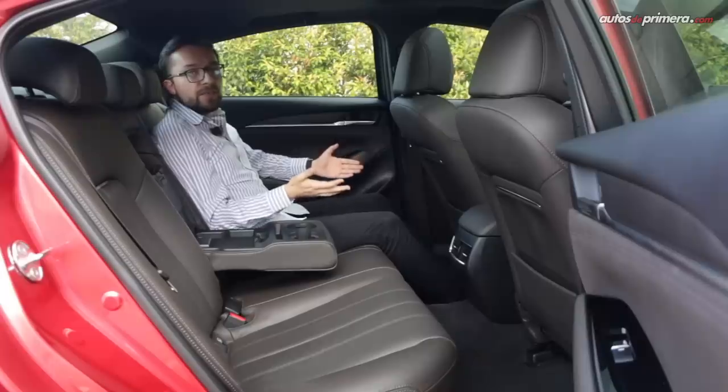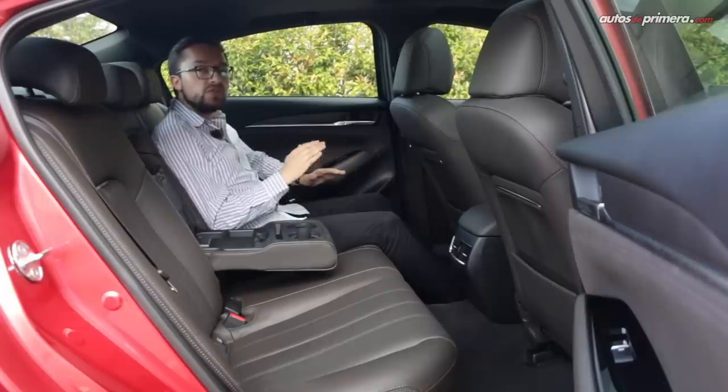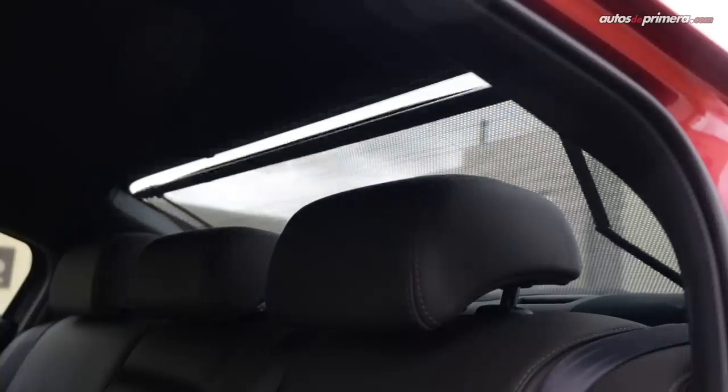Creemos que le hace falta el techo panorámico; sin embargo, encontramos un detalle de lujo: la cortinilla eléctrica para el vidrio posterior, un elemento que incluso no está presente en berlinas alemanas de mayor precio.